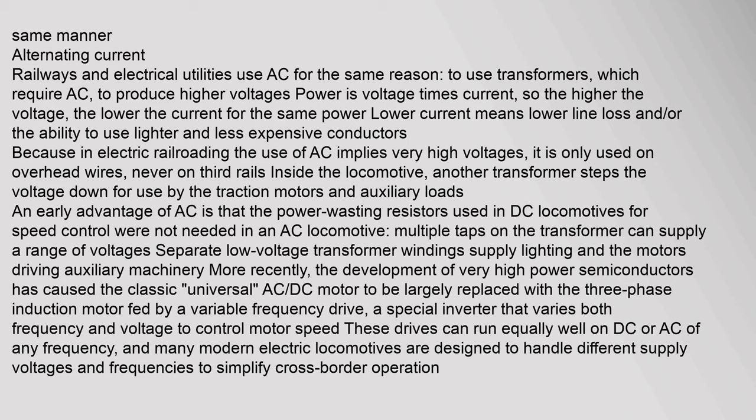Inside the locomotive, another transformer steps the voltage down for use by the traction motors and auxiliary loads. An early advantage of AC is that the power-wasting resistors used in DC locomotives for speed control were not needed; multiple taps on the transformer can supply a range of voltages, and separate low-voltage transformer windings supply lighting and auxiliary machinery. More recently, the development of very high power semiconductors has largely replaced the classic universal AC-DC motor with the three-phase induction motor fed by a variable frequency drive — a special inverter that varies both frequency and voltage to control motor speed. These drives can run equally well on DC or AC of any frequency, and many modern electric locomotives are designed to handle different supply voltages and frequencies to simplify cross-border operation.